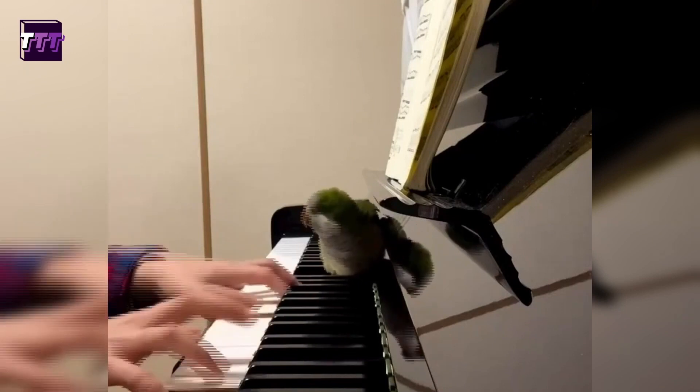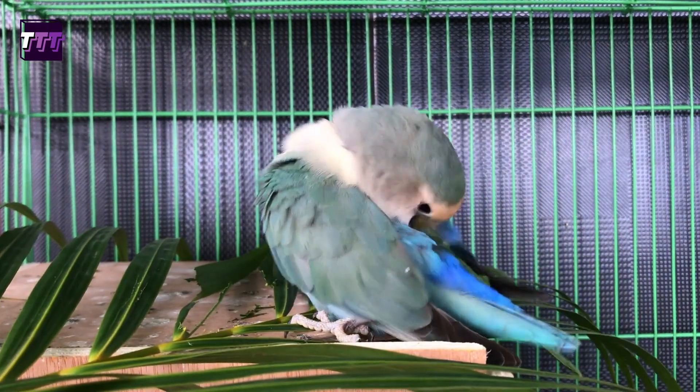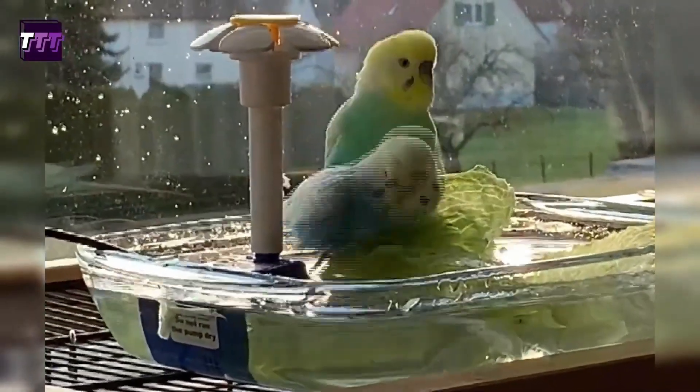You should also provide them with a stimulating environment, including toys and perches, and spend time interacting with them on a regular basis. Additionally, birds require regular grooming such as trimming their nails and beaks and annual veterinary checkups to ensure their health and well-being.